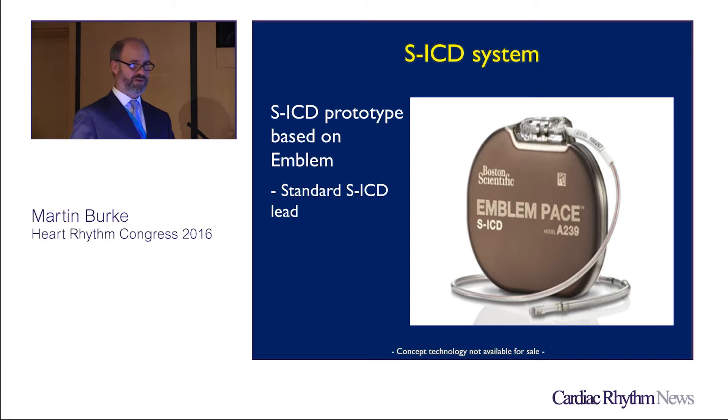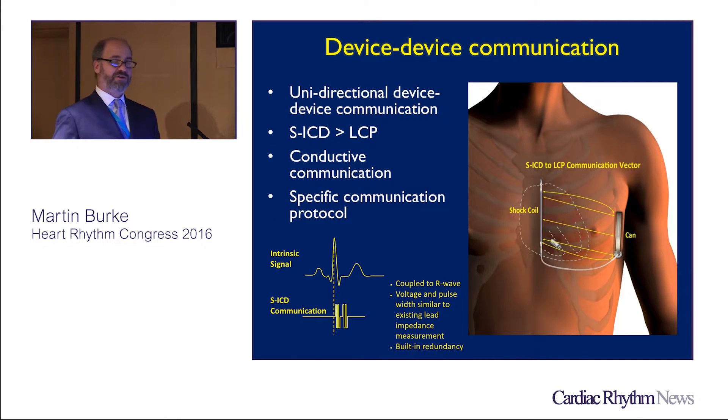This type of system would be backwards compatible with the LCP — so any Emblem you're implanting today might be able to do this once approved; it's just a software change. It's unidirectional — this is the first iteration of this device combination — using a conductive communication method, unlike inductive methods such as EBR. A specific communication protocol had to be created because of ambient RF in the lab; it uses a dot-dash-dot sequence — essentially Morse code — so the device delivers ATP only on the correct signal.